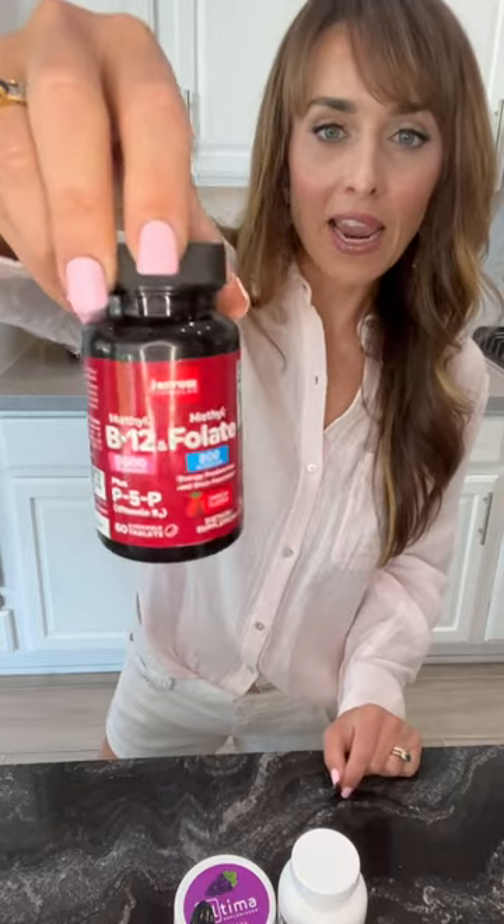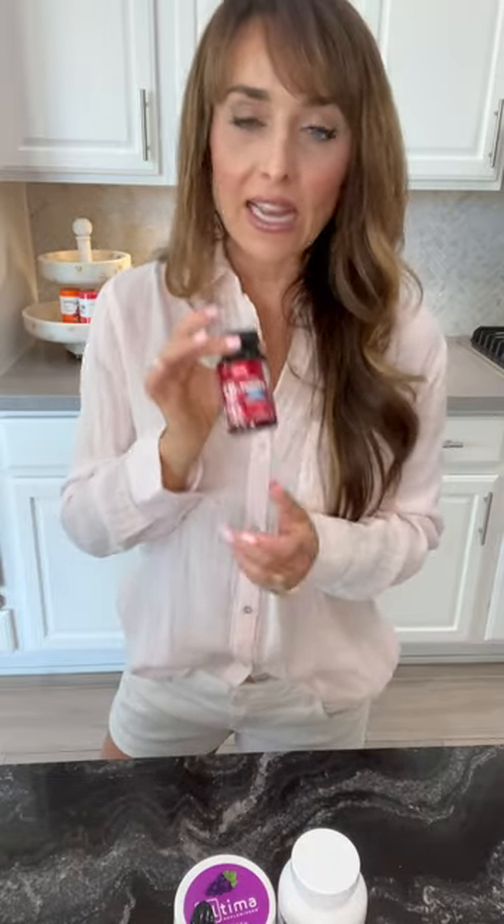I also think a high-quality B12 and folate is really important, and I buy the methylated form. If you have the gene mutation where you have trouble converting folate into the usable form, you want to make sure you're getting a methylated form. It's really cheap — I'll add my Amazon link. I don't take this every day because I get folate from my Juice Plus and B12 from my shakes, but I did take it every day when I was pregnant.